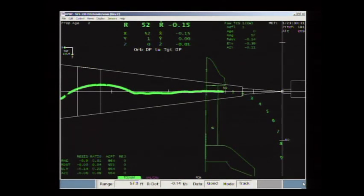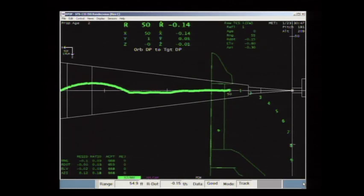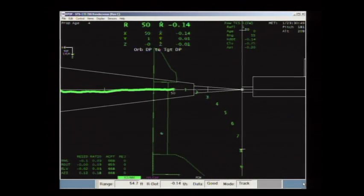As you can see from this graphic generated by real-time data, Chris Ferguson flying a precise path down the cone — the corridor — that would lead to a docking a short time from now, just 50 feet separating Atlantis from the International Space Station. Atlantis nearing its destination at a glacial rate of about one-tenth of a foot per second.